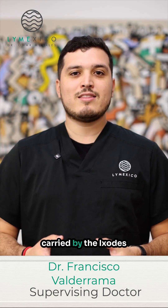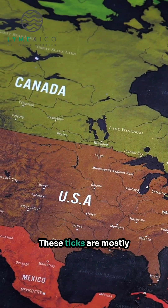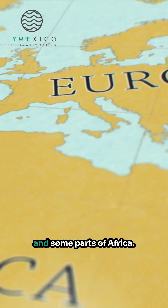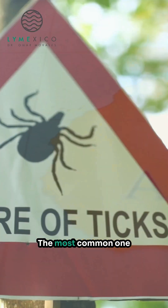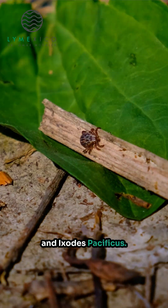Lyme disease is carried by the Ixodes tick, also known as the black-legged tick. These ticks are most common in North America, Europe, Asia, and some parts of Africa. The most common species found in North America are Ixodes scapularis and Ixodes pacificus.